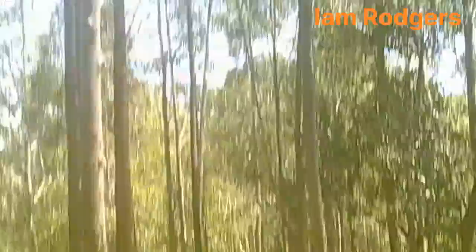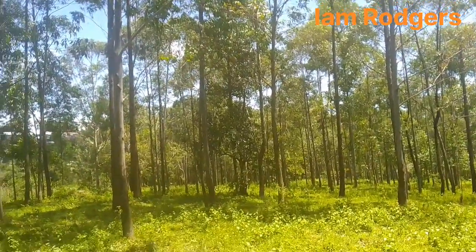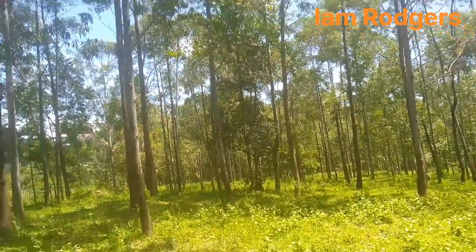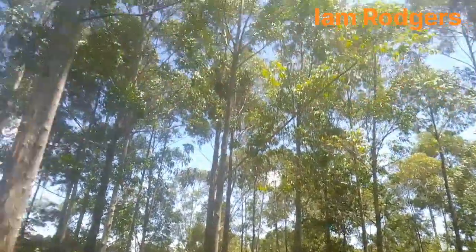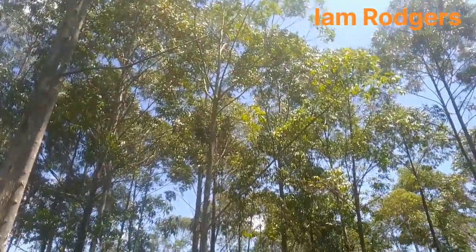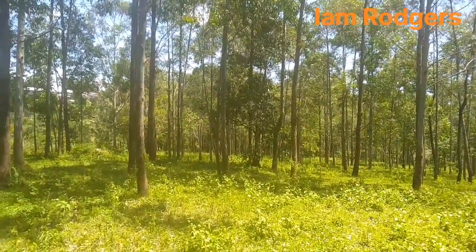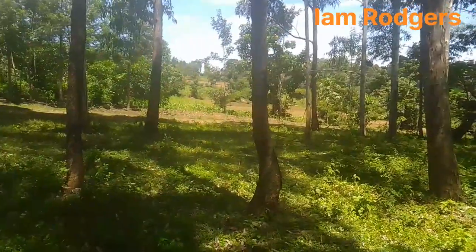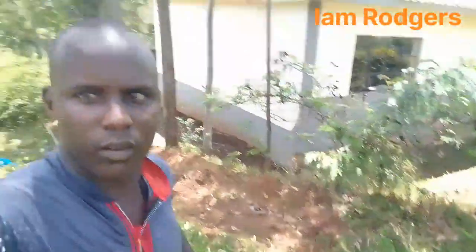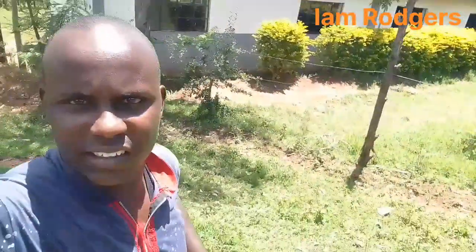These are some of the eucalyptus trees I'm trying to show you, mixing up with cypress and jacaranda down there. Many of the trees here with me are eucalyptus. Have a special look — this is how the area looks. That is the school I mentioned earlier, Saint Light Maseke.